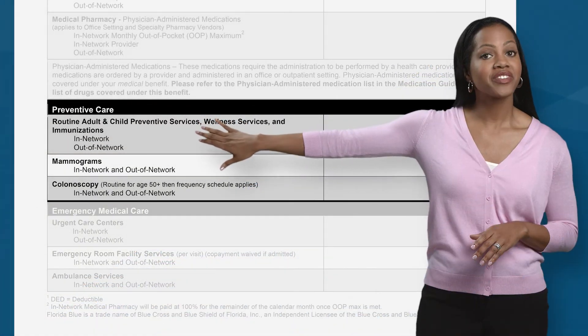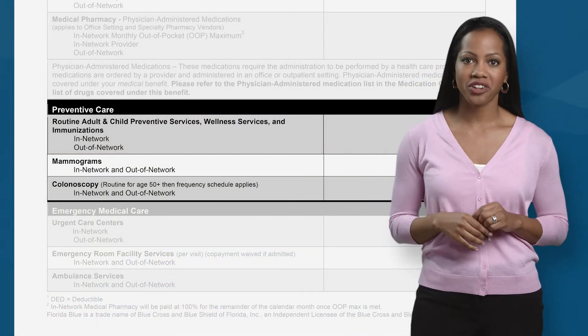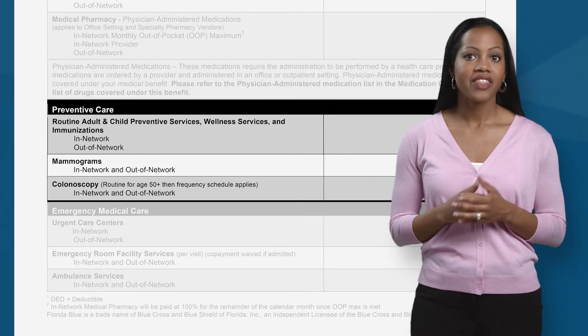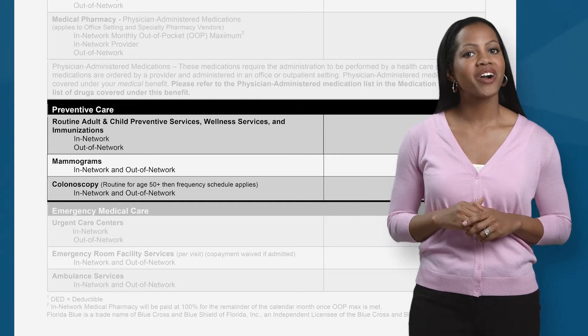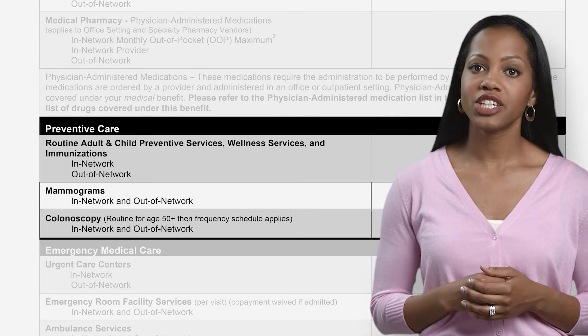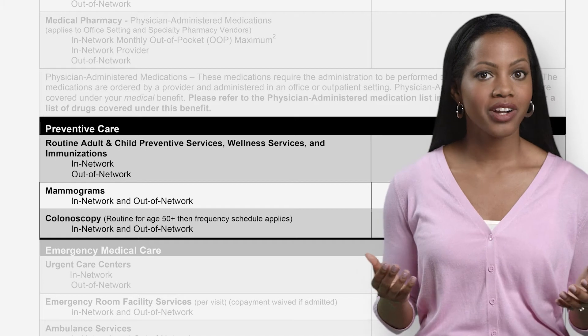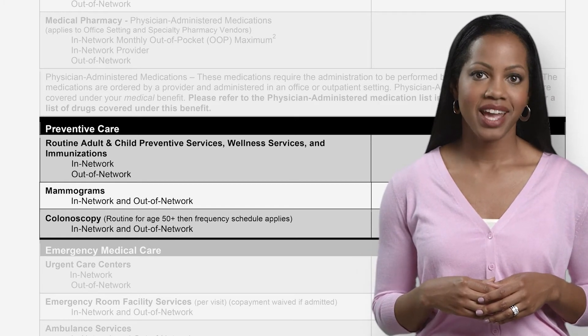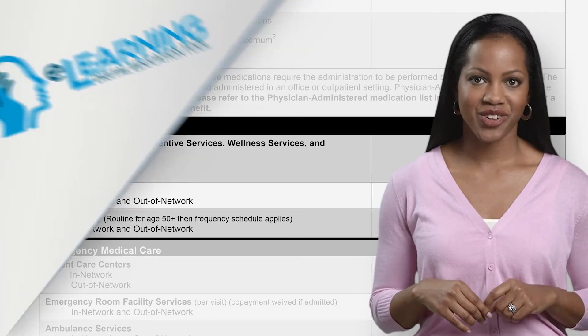This next section, preventive care, is particularly important for staying healthy. Here you will find a few preventive services that are offered to you at low or no cost. These may include immunizations, routine checkups including lab work, well child checkups, mammograms, and cancer screenings. Be sure to take advantage of these services.